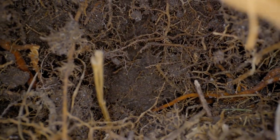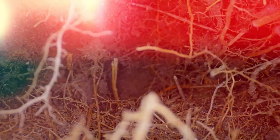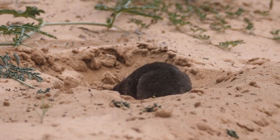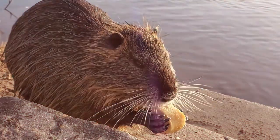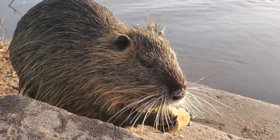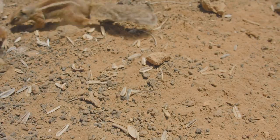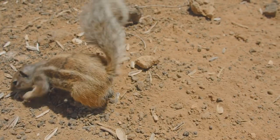First up, we have the naked mole rat. These strange-looking creatures are famous for their highly organized underground colonies, complete with an intricate network of tunnels and chambers. The naked mole rat's burrowing technique involves using its teeth to gnaw through dirt and roots, and pushing the soil out of the way with its head.